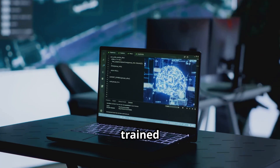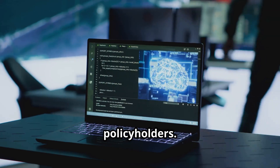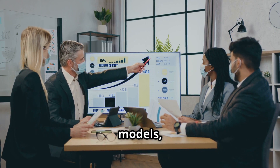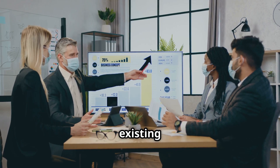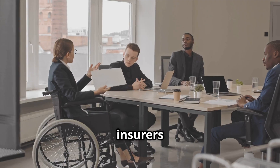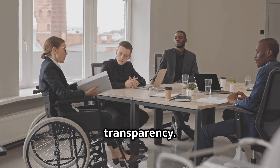If AI models are trained on biased data, they can unintentionally discriminate against certain policyholders. For example, if an AI underwriting system is trained on historical pricing models, it could reinforce existing racial or geographic biases in insurance pricing. To avoid this, insurers need ethical AI frameworks that regularly test for fairness and transparency.